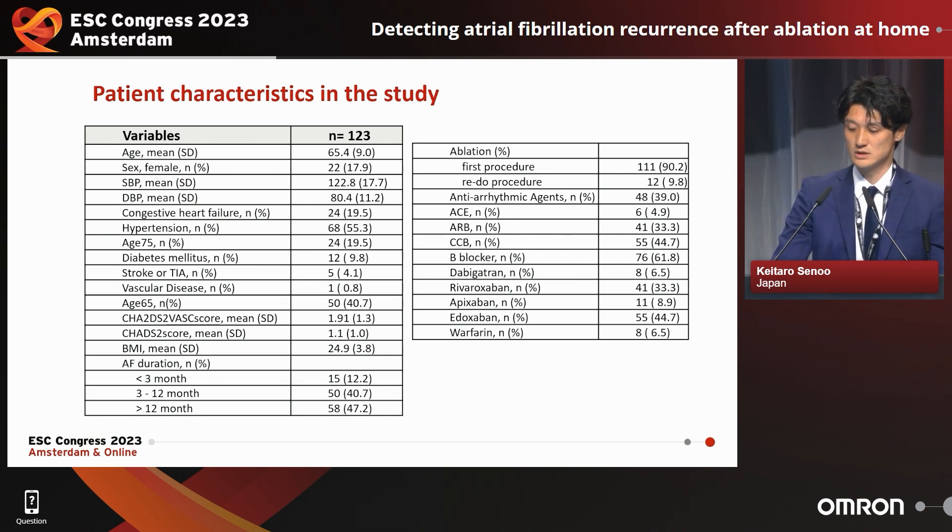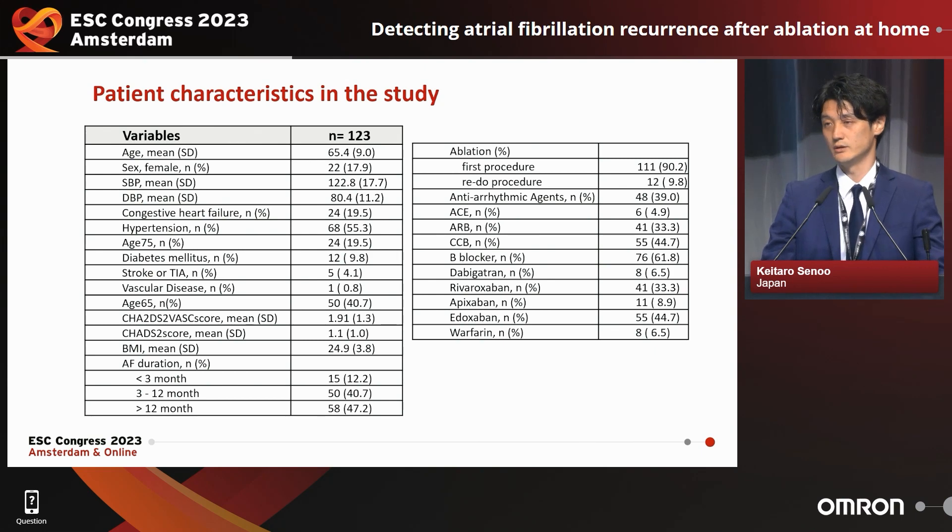The patient characteristics are shown here. The mean age was about 65 years old. Approximately 80% of patients were female and more than half had hypertension. The mean CHA2DS2-VASc score was 1.1, and about 50% had long-term persistent atrial fibrillation, meaning more than one year.